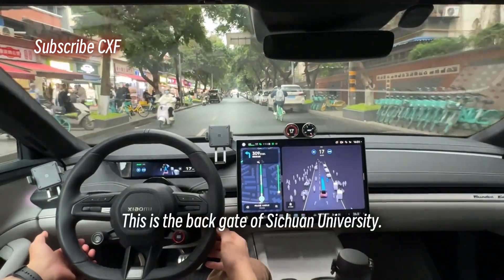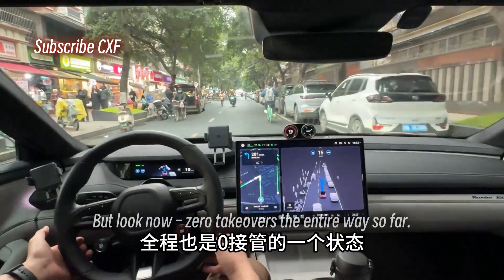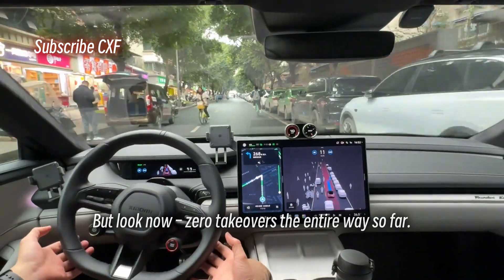This is the back gate of Sichuan University. On older versions the system couldn't handle this road at all, but look now — zero takeovers the entire way so far.